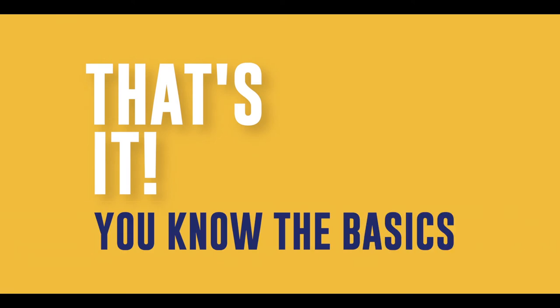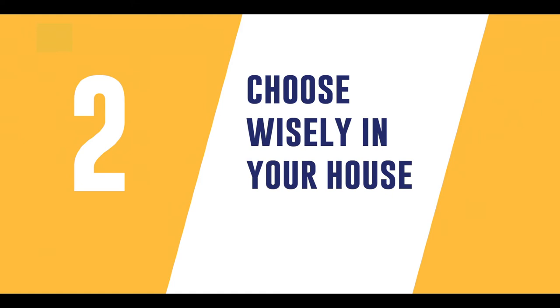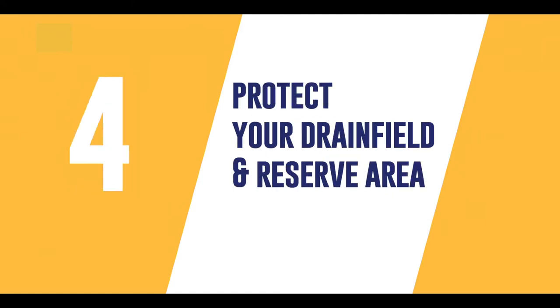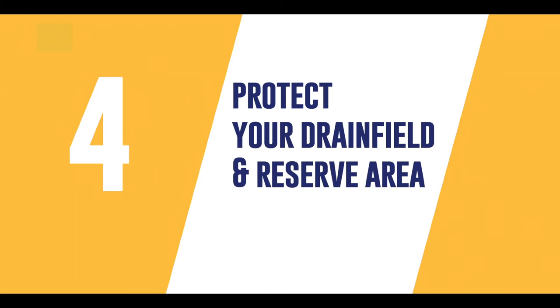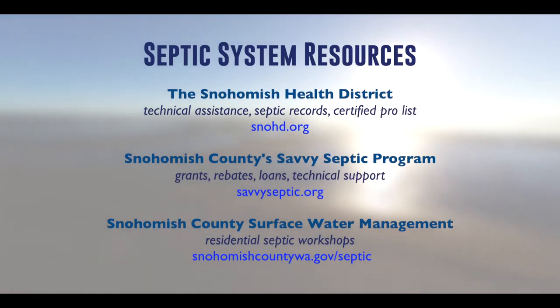And that's it. Now you know the basics of septic care. Just remember to know your system, choose wisely in your house, maintain your tank, and protect your drain field and reserve area. There are also many resources available to help you care for your septic system.